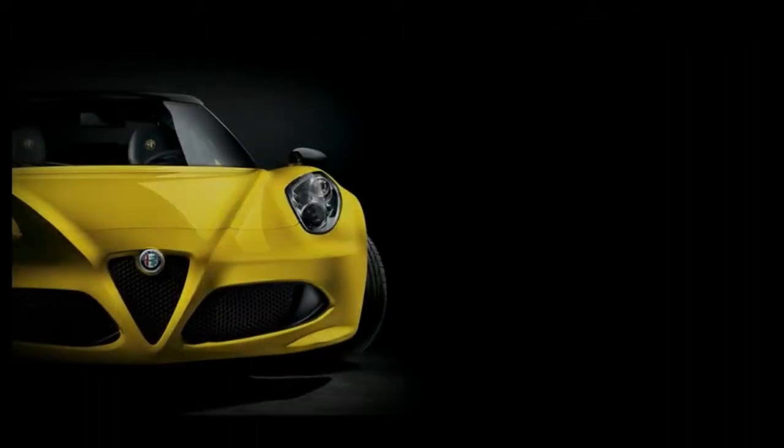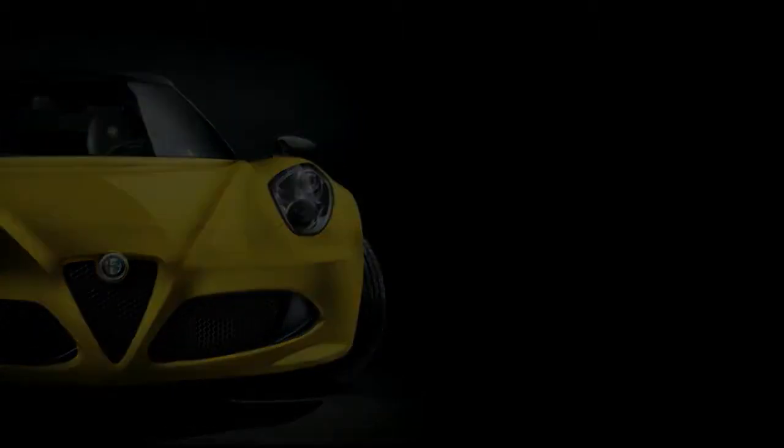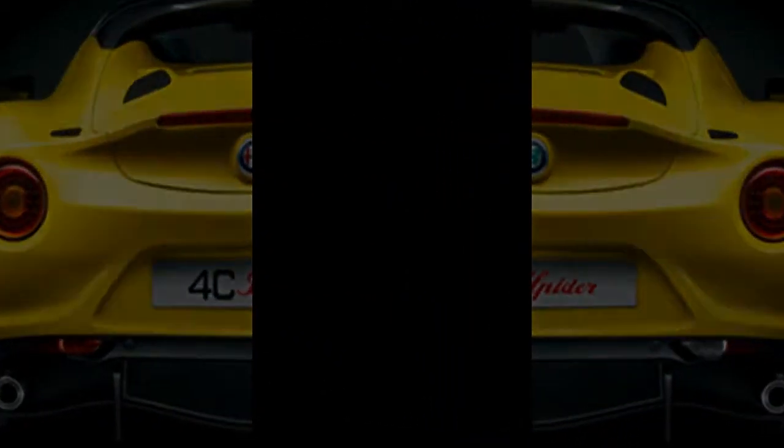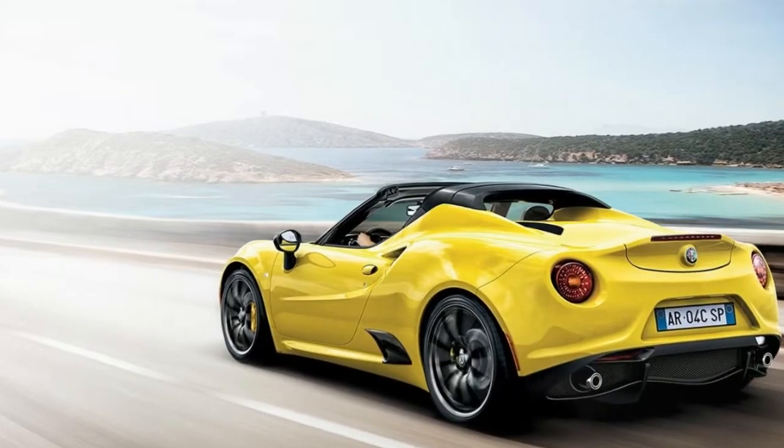Obviously, as we've said before, there's some appeal in owning what it is and not giving up its exciting driving character to fix its flaws as an everyday driver. That is precisely what the 4C will keep on doing for 2018.